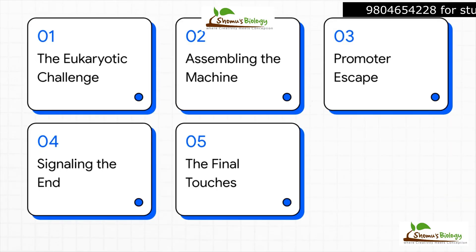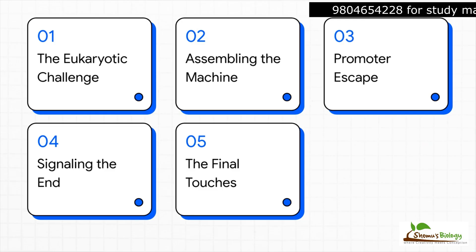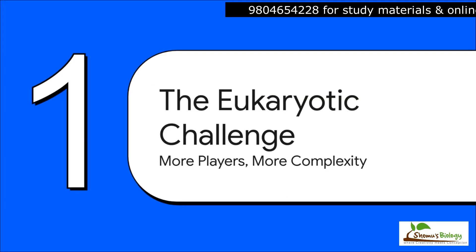Here's our game plan. First, we'll get a handle on why this process is so much trickier in eukaryotes. Then, we'll watch the cell assemble this amazing transcription machine piece by piece. After that, we'll see how it gets the green light to actually start, how it knows when to stop, and finally, we'll look at the finishing touches that turn a raw piece of RNA into a functional message. Okay, let's dive right in.